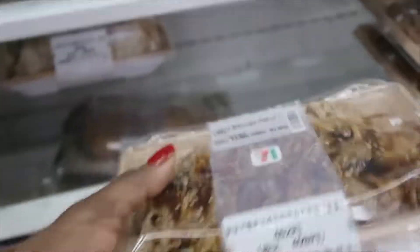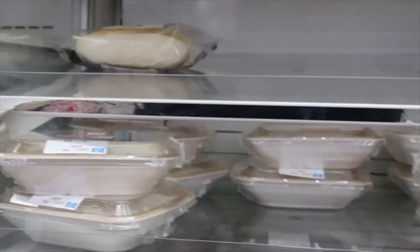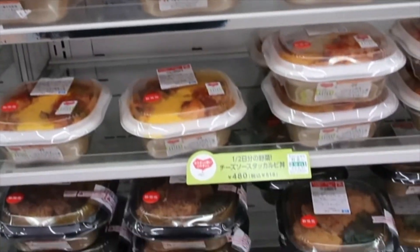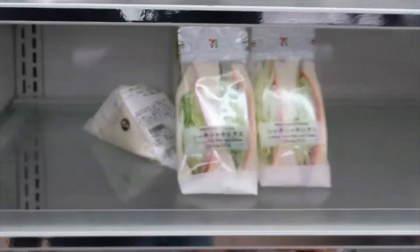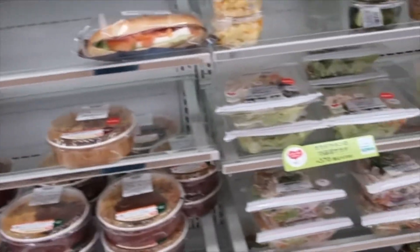They also have little full meals right here. You can have them microwave it when you pay for it. They have just a variety of items. A lot of people come since they really don't do a big breakfast here — a lot of people just come to 7-Eleven and grab a sandwich or a quick meal, just on the go.